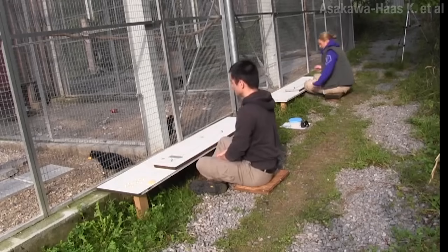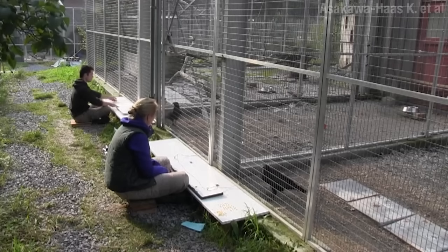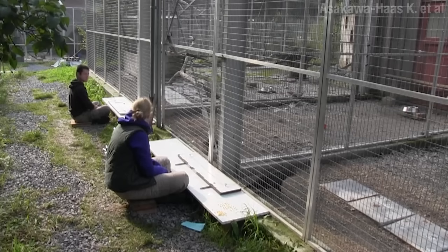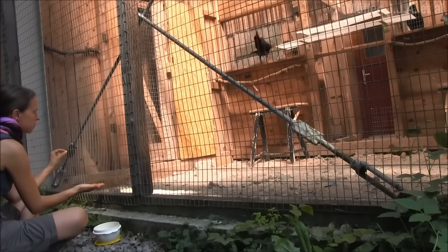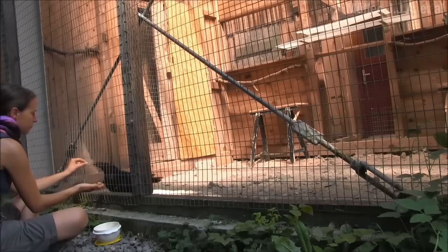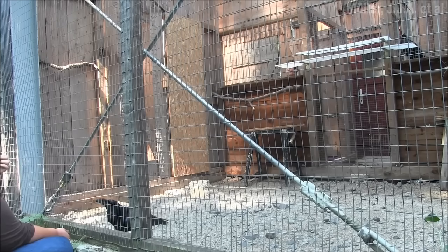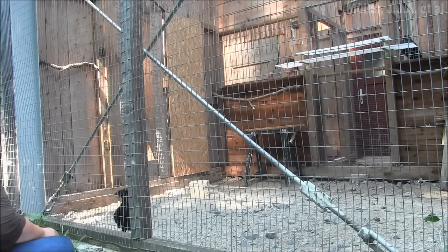Ravens, also in the crow family, can learn to pull on strings together to get treats, and they can learn to wait for each other and have preferences on who they want to collaborate with. And during all these experiments, you know the crows are studying the people too. If you're a jerk to a crow, they'll remember. In one experiment, the crow is trained to exchange a piece of bread for a piece of cheese, but then they introduce a new person who totally reneges on the deal — pops the cheese right into their own mouth. Given a choice, even a month later, that crow won't make any more cheese deals with that person.